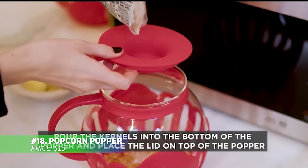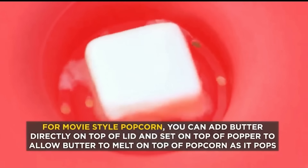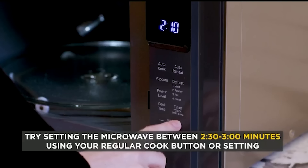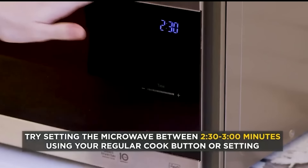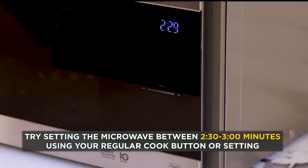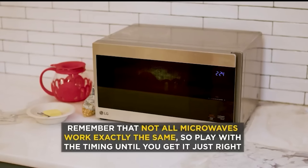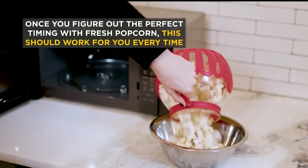Craving fresh popcorn without the additives of prepackaged bags? This microwave popcorn popper lets you enjoy healthy, homemade popcorn with ease. Its temperature-safe glass allows you to watch your popcorn pop to perfection. The built-in lid serves as both a measuring cup and a butter melter. It's a convenient, eco-friendly solution to single-use bags. Make sure to use it in microwaves with a rotating turntable for optimal results.